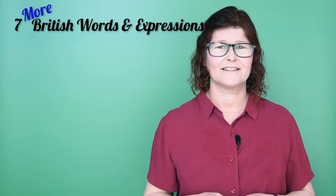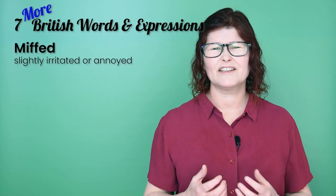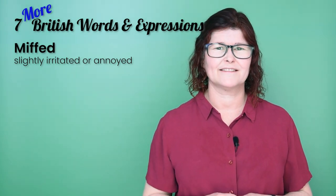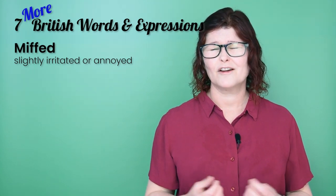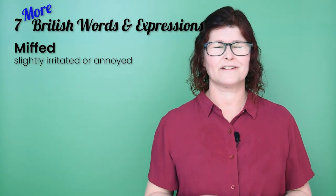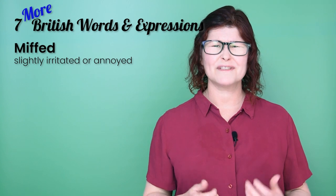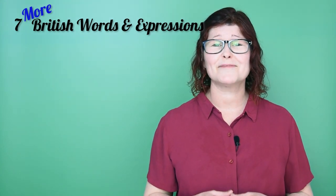Number five: if I'm a bit 'miffed', then I'm slightly irritated or annoyed, but not really angry. This is one of our ED adjectives, which shows how we feel. It's a great word — miffed. I like it a lot! Example: I was a bit miffed that you went shopping without me.